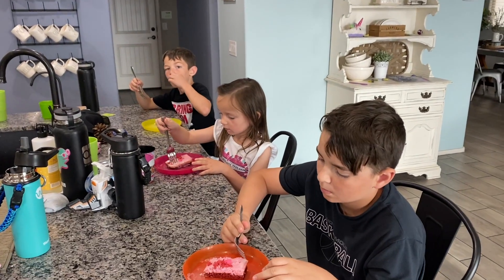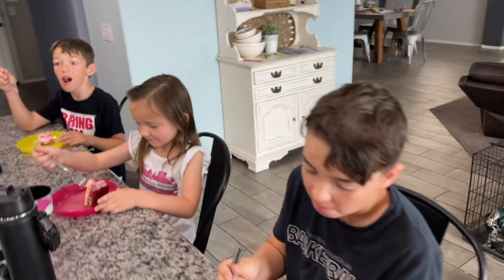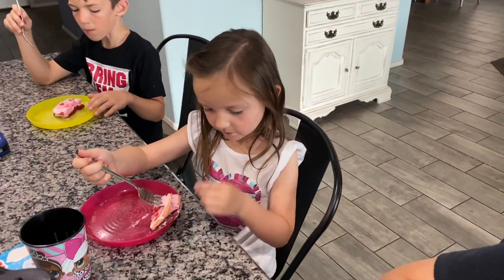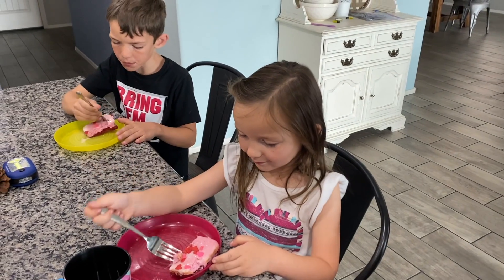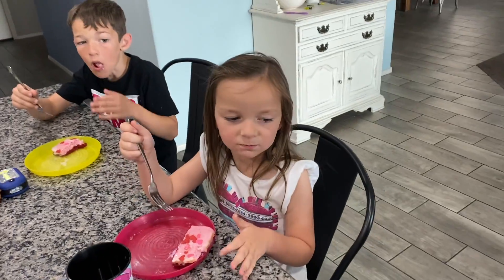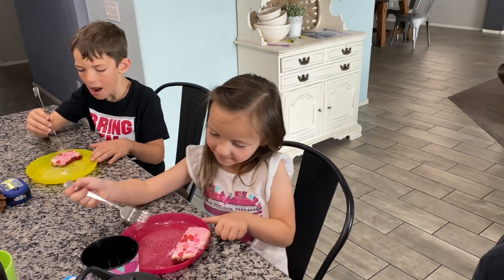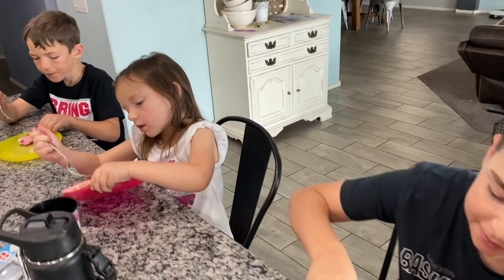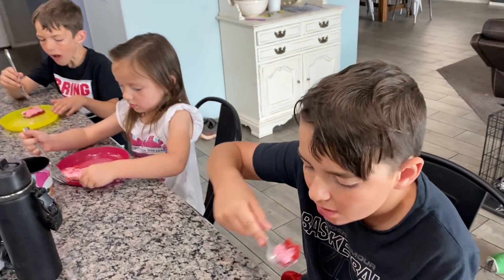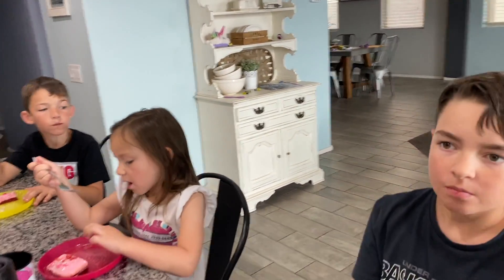All right, let's let them do a taste test. Go ahead - taste test time! It's good! And then we are going to leave for the gym in a little while - it's only 3:17, we'll probably leave here about five. I'm going to get a few more things done around the house. She wanted to show you guys her cake.